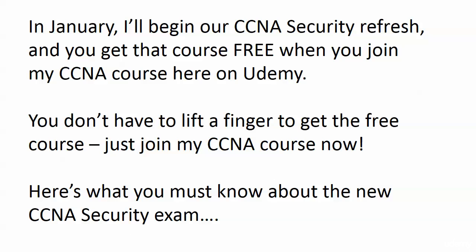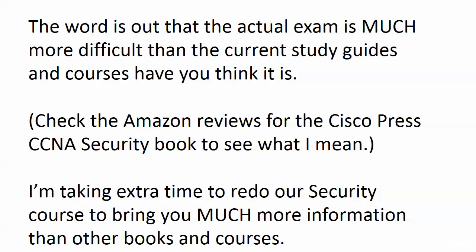But here's what you've got to know about the newest version of the CCNA security exam, and this has never happened before. The word is out that the actual exam — the new CCNA security exam — is much more difficult than the current study guides and courses out there have you think it is. A lot of people are seeing on Amazon, if you look at the reviews for the newest Cisco Press CCNA security book — usually the Cisco Press books are good, I'm not down talking them, I write books myself — but that one's getting some pretty savage reviews. I've heard from students of mine in the CCNA course who went in and took the CCNA security course and said this is much deeper than the books go.